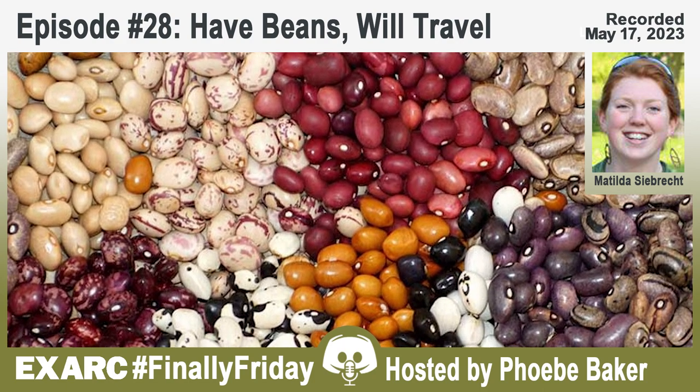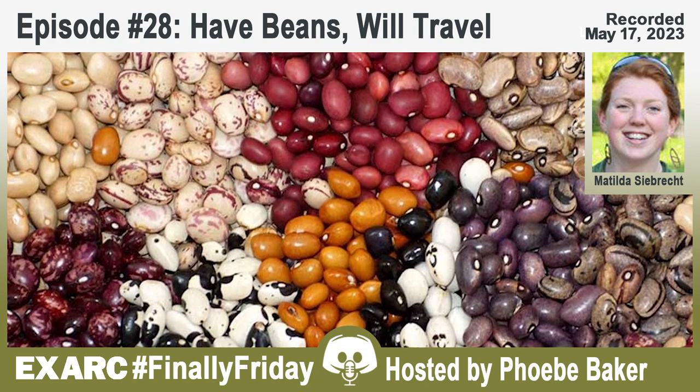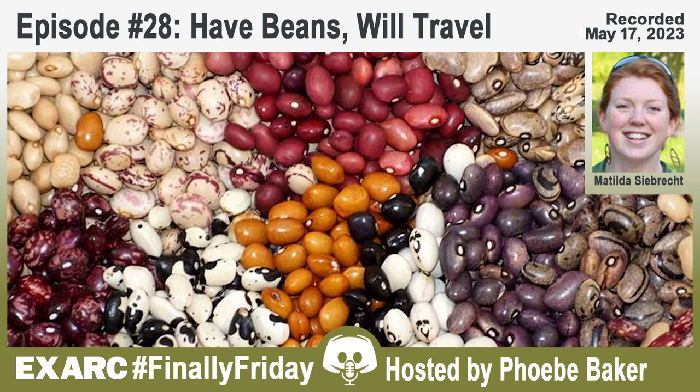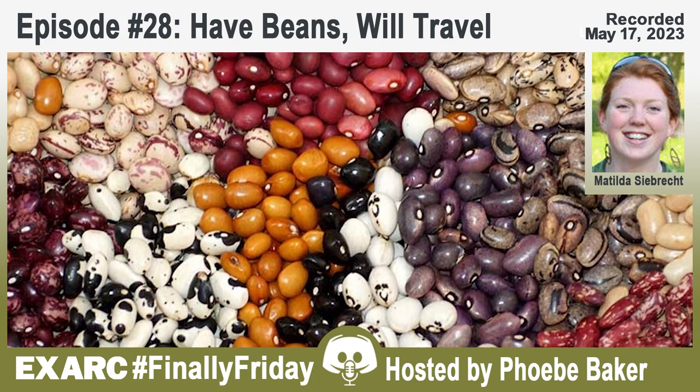It's the first Friday of the month, which means it's time for the next episode of Finally Friday, bringing you insights and discussions from around the world, focusing on experimental archaeology, ancient technology, archaeological open-air museums and interpretation.